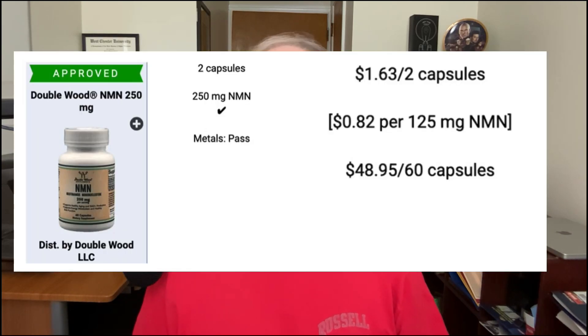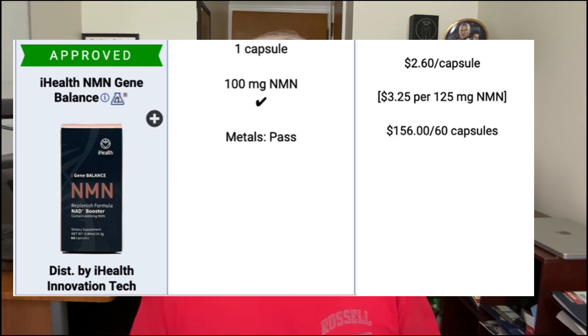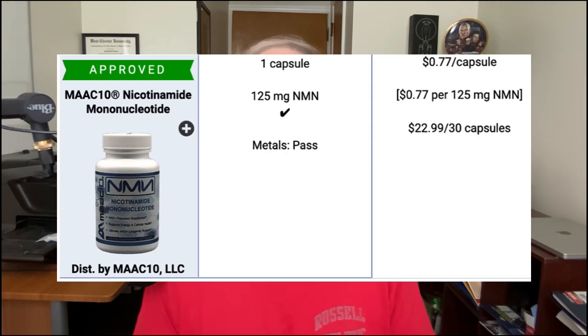Consumer Lab also passed Doublewood NMN, which contained 250 milligrams. And if you like nicotinamide mononucleotide in your coffee, you also have an option — iHealth NMN coffee also passed by Consumer Lab, with each serving having 50 milligrams. They also passed the iHealth NMN gene balance supplement, where each capsule has 100 milligrams. iHealth also has an electrolyte drink that passed as well, with each tablet having 160 milligrams. And rounding out the bunch that passed is MAAC-10 nicotinamide mononucleotide, with each capsule having 125 milligrams.